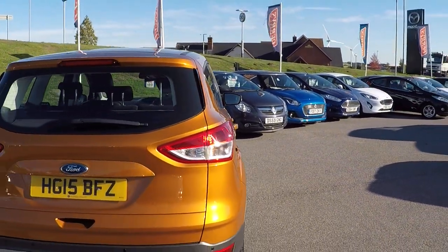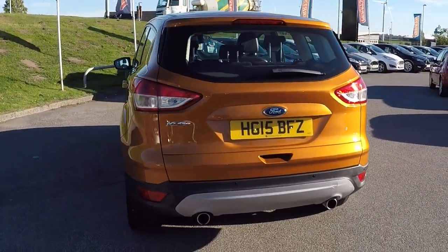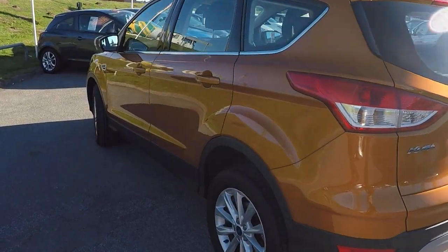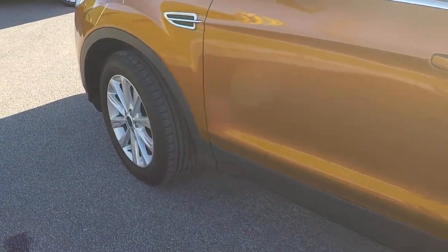No marks to report on the car. Around the back there, you've got parking sensors to aid you in all your rear parking needs. And down this lovely near side, there's the third and the fourth alloy, all of which are all unmarked.